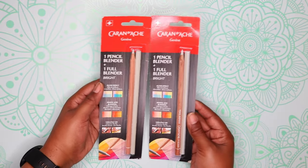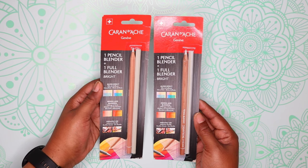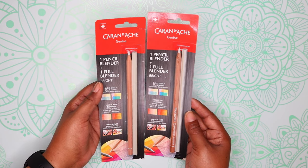Next I have some blender pencils from Caran d'Ache. I discovered I really really like these, so I ordered two of them. They work very well — I'm impressed.